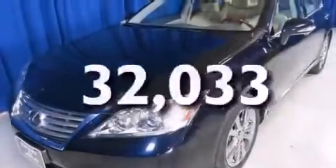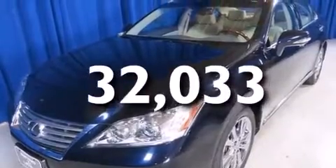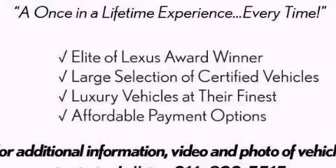This vehicle has fewer than 33,000 miles on the odometer. This vehicle is sure to sell fast — call and arrange your test drive today.